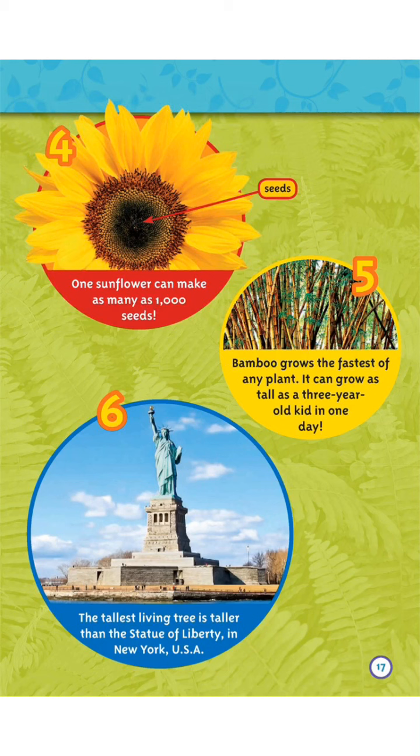Five: Bamboo grows the fastest of any plant. It can grow as tall as a three-year-old kid in one day. Six: The tallest living tree is taller than the Statue of Liberty in New York, USA.